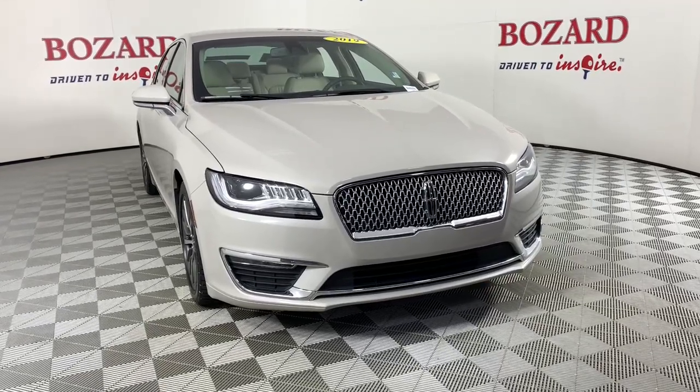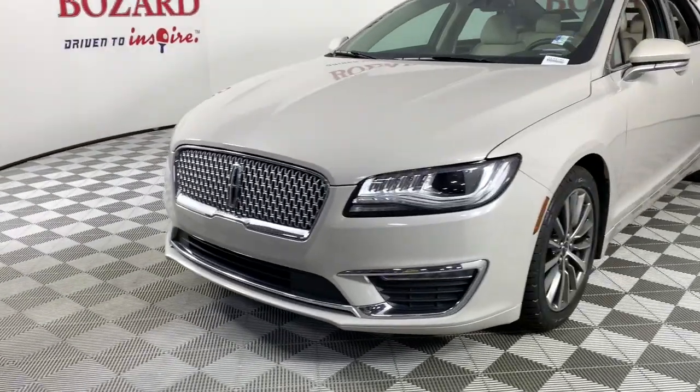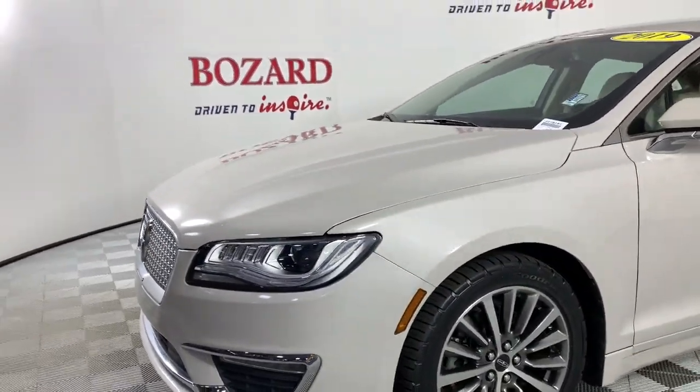Hop into the 2019 Lincoln MKZ. Take a closer look at this sleek Lincoln MKZ, the powerful four-door sedan with a premium feel.